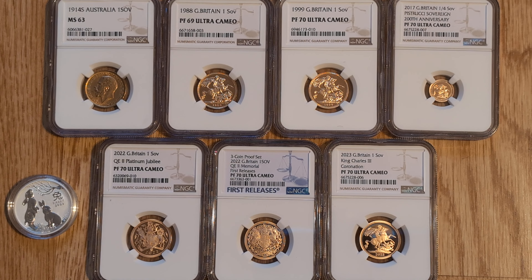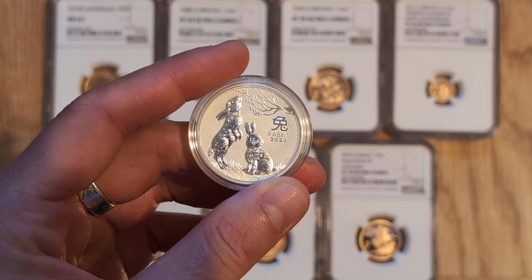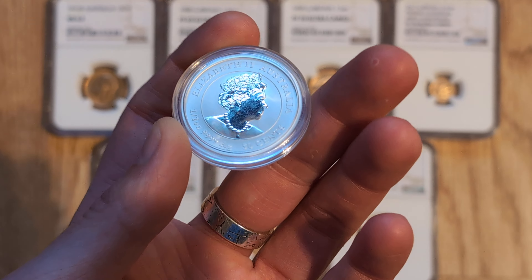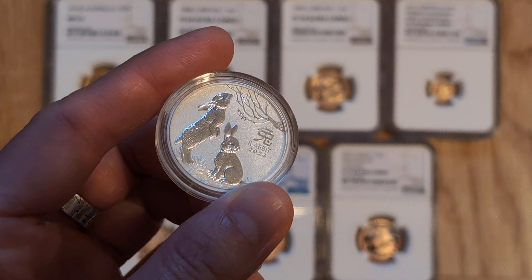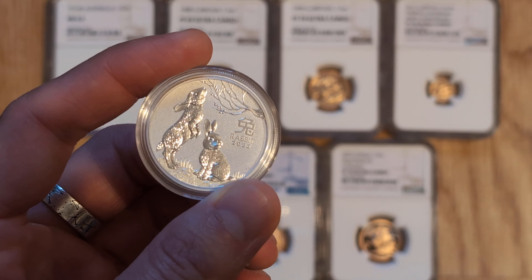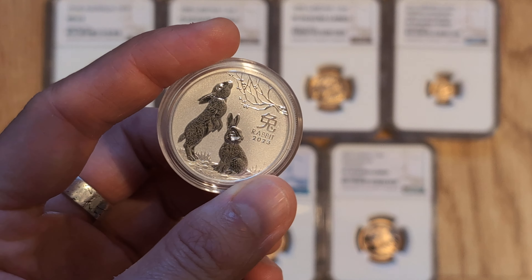For those that are new, welcome. And also just to let you know, once I do get to a thousand subscribers, I'll be giving away this half ounce silver rabbit. The details of how to enter the competition are in a video on my channel, but I will also link in the description down below, so go check that out if you want to enter.